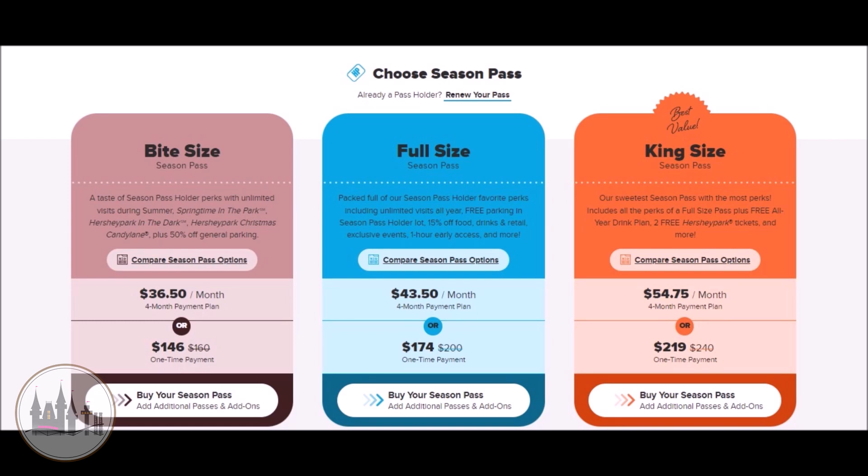Bite Size is the least expensive Season Pass, normally costing around $146, but it also doesn't come with most of the perks that the other Season Passes come with. The only perks the Bite Size Pass comes with are unlimited visits and 50% off on general parking instead of free parking in the Season Pass lot. It does not come with 15% off on food and merch, does not have access to Sweet Start, does not have an all-year drink plan, does not come with free tickets, and does not come with discounted tickets.